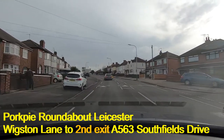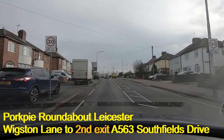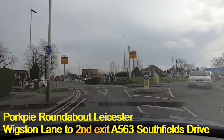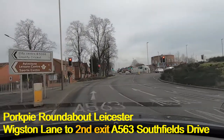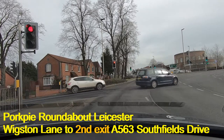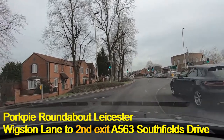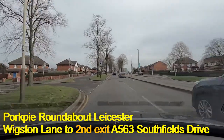We're approaching the Pork Pie Island on Wigston Lane. This time we're going to take the second exit to Southfields Drive. Moving up to the line — it's clear, so I'm moving into this left lane here. Lights are on red so we pause, and we can see the roundabout is mapped out in front of us: going directly ahead will take us into Southfields Drive, up towards the Leicester ring road, which is the A563. Be careful if you are indicating at this point because there is a junction just there — make sure you turn that signal off.